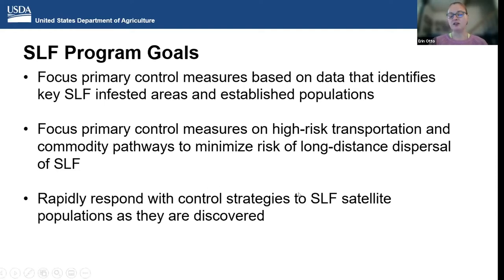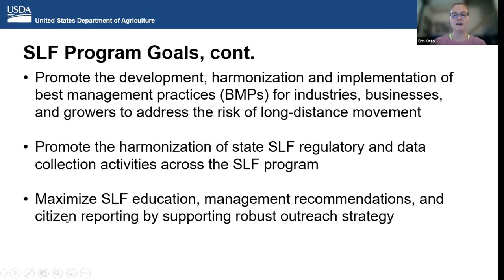We rapidly respond with control strategies to SLF satellite populations as they're discovered. We promote the development, harmonization, and implementation of best management practices for all sorts of industries — varied businesses, growers, and different cropping systems — to address the risk of long-distance movement. We promote harmonization of state SLF regulatory and data collection activities across the program so we can get more information about the pest and how it behaves year to year. And lastly, we maximize SLF education, management recommendations, and citizen reporting by supporting robust outreach strategies.